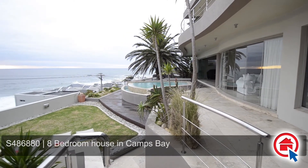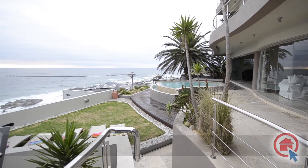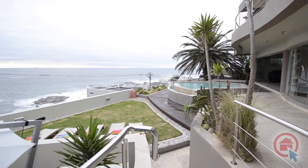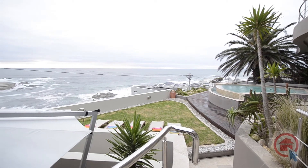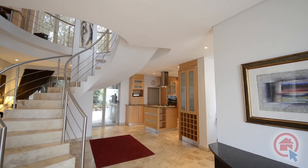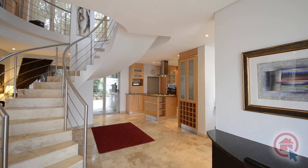This home celebrates the finer things in life through the tasteful use of high-quality fixtures and finishes. The main living areas have an open-plan feel promoting the warm and inviting atmosphere of the home.